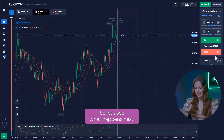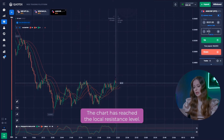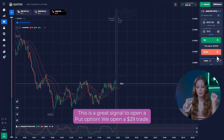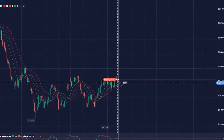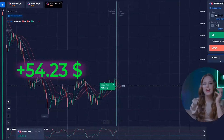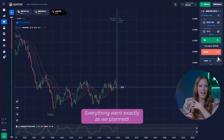So let's see what happens next. Let's move on to the third currency pair. The chart has reached the local resistance level. Looking at the stochastic indicator, we can see the trend reversal starting. That's a great signal to open a put option. We opened a $29 trade. Yes, that's what I call the perfect point to open a trade. Everything went exactly as we planned.